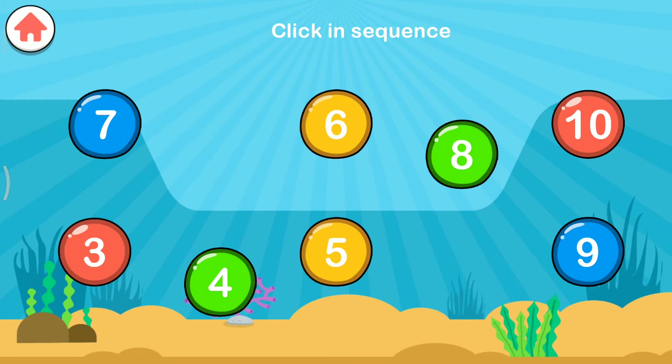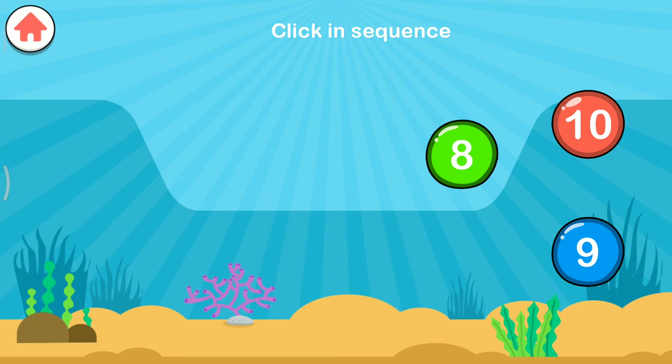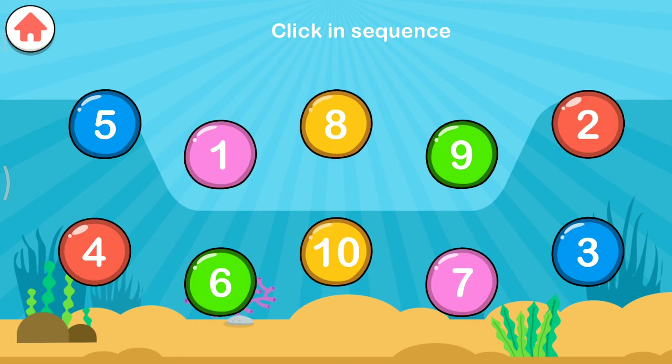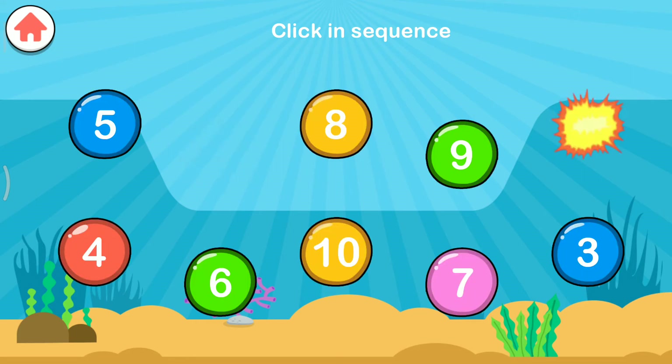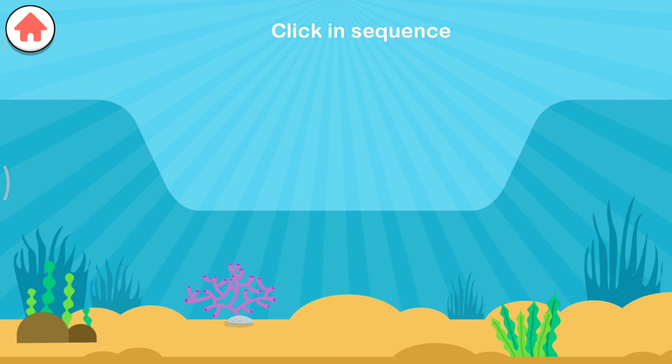One, two, three, four, five, six, seven, eight, nine, ten. Yeah!